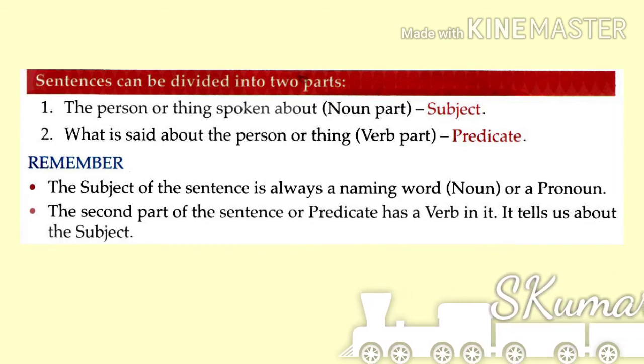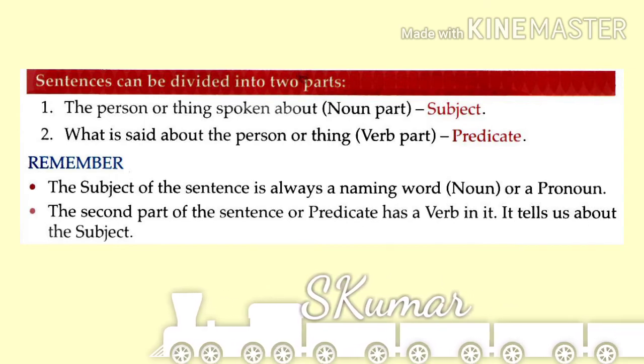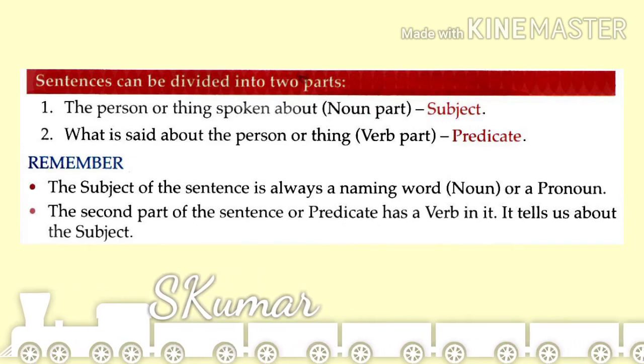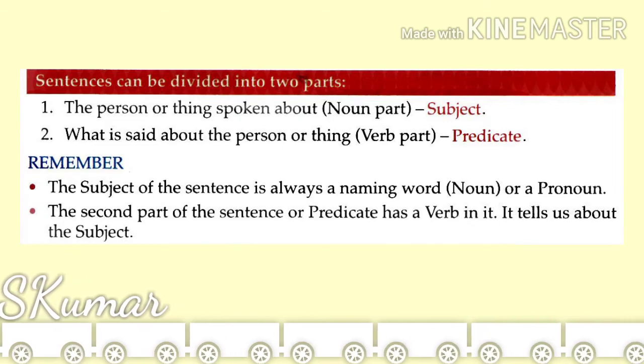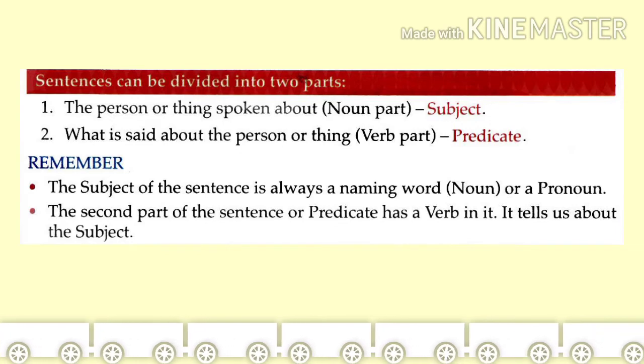Sentences can be divided into two parts. The first part is known as the subject part, also known as the noun part. The remaining part is known as the predicate, or the verb part. There are two parts.